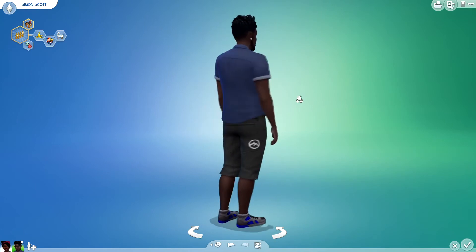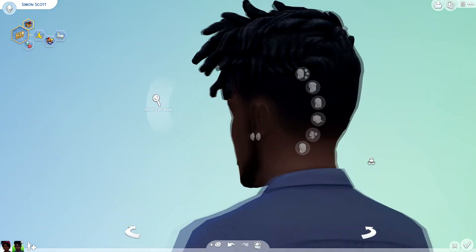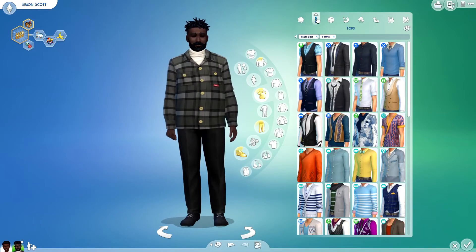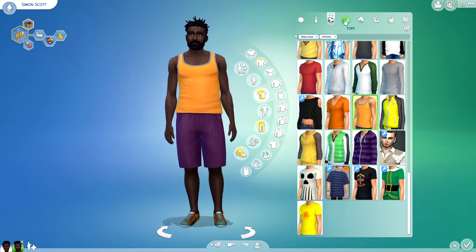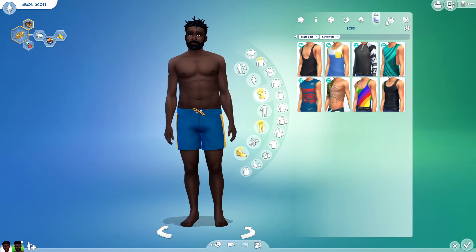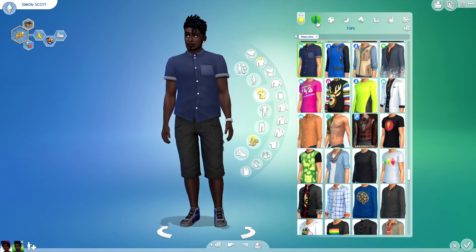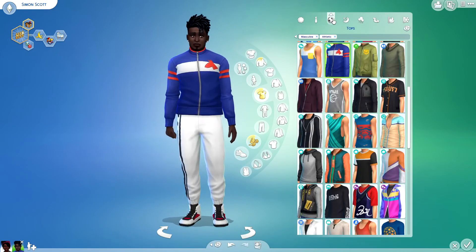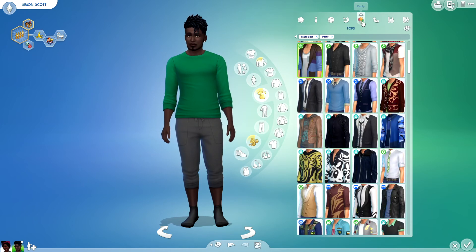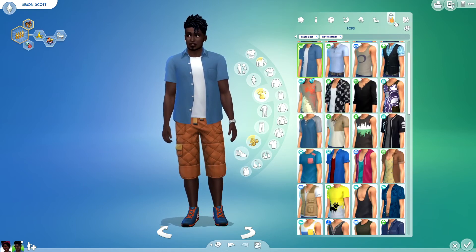And here is his after. He looks very nice in that suit. I really like this athletic wear too, it looks cool. The shoes match the top and the shorts with that one. I like that.